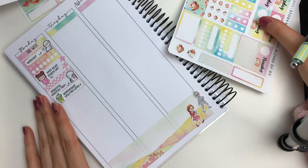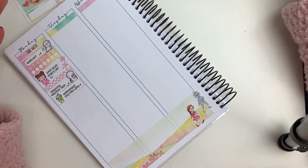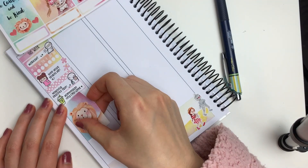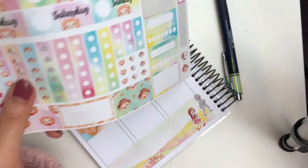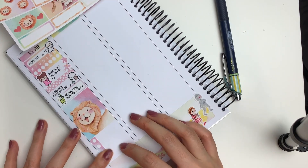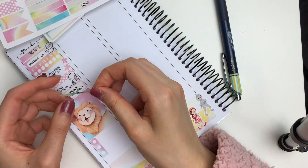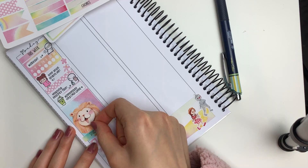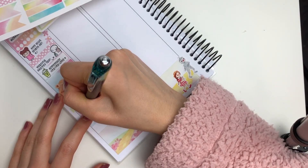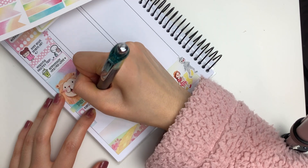I also put down the bottom washi and some of the really pretty headers. To start off Monday, I put down a grocery emoji to mark in that I wanted to go for a morning grocery trip. On top of a label, I put down this iced coffee sticker from Bubba Bear Studios to mark in that I made a homemade iced chai latte, which was really good.